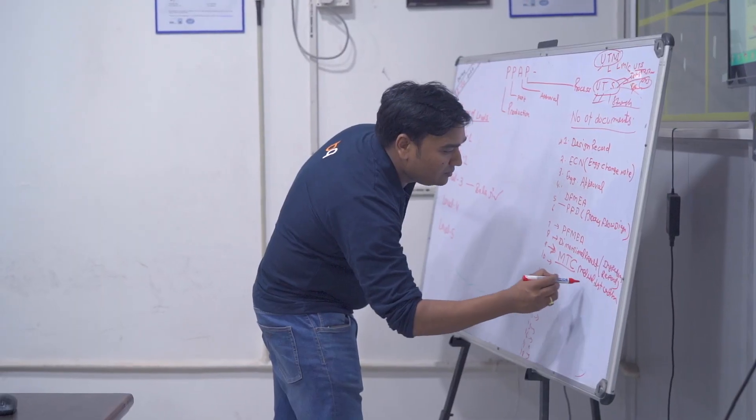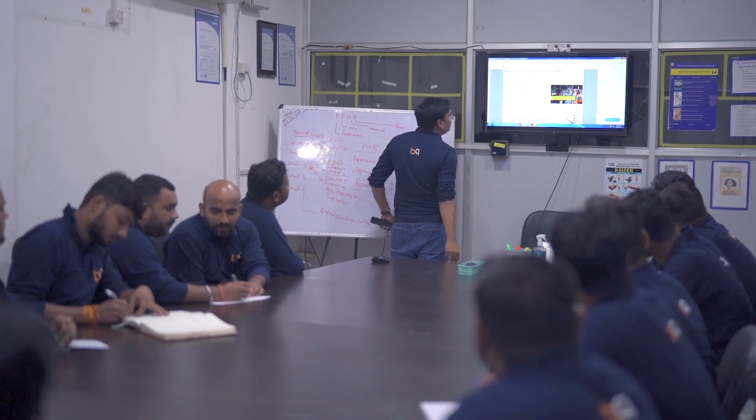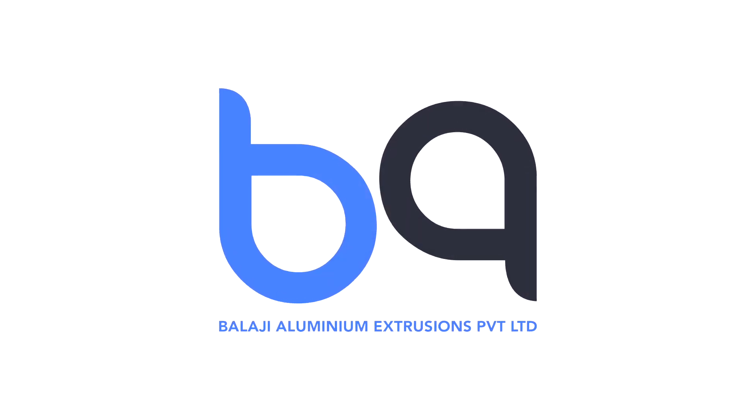We warmly invite you to explore the environment-friendly aluminium products at Balaji Aluminium Extrusions Private Limited.